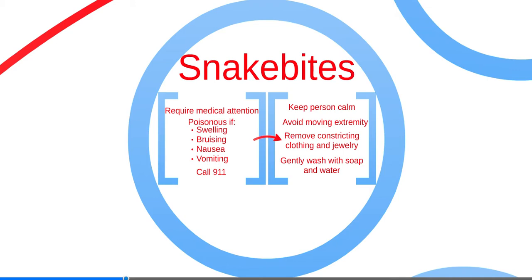Snake bites require medical attention. If pain is getting worse, swelling occurs, bruising develops, or systemic signs such as nausea or vomiting develop, a poisonous snake bite has occurred. Call 911 and do not delay medical attention after making sure the scene is safe. Keep the person calm, avoid moving extremities, remove constricting clothing and jewelry, and gently wash with soap and water.